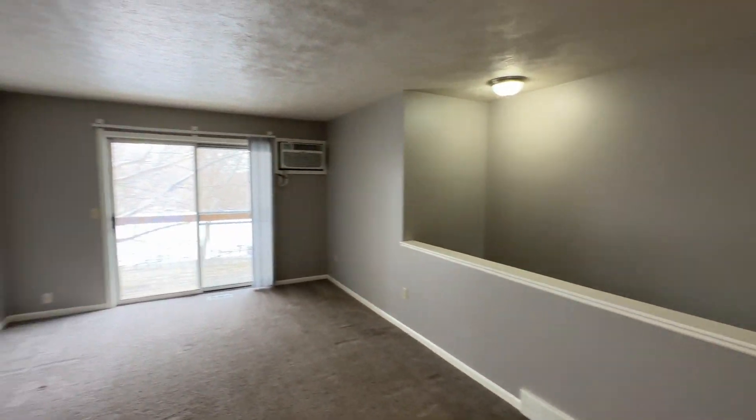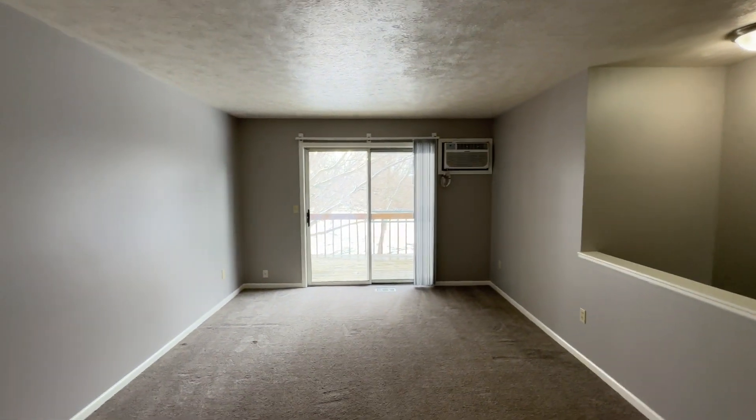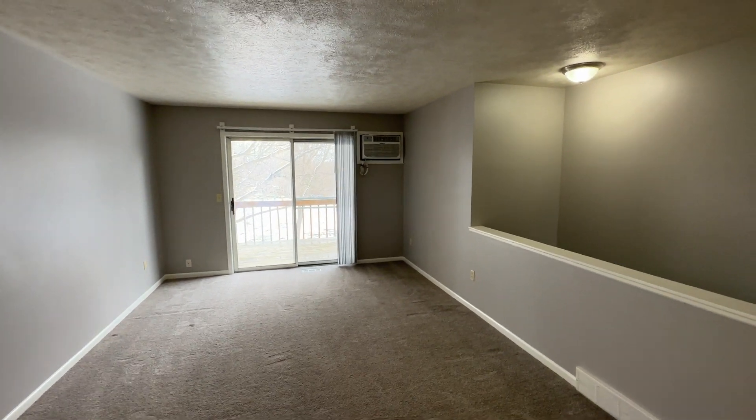Welcome to Rockford Ridge Town Homes, Building 148, Apartment B. This is a three-bed, two-bath.